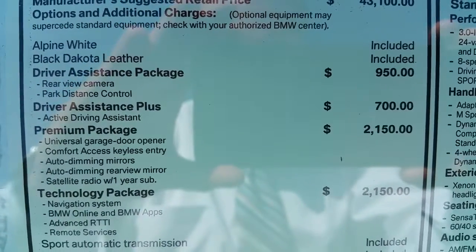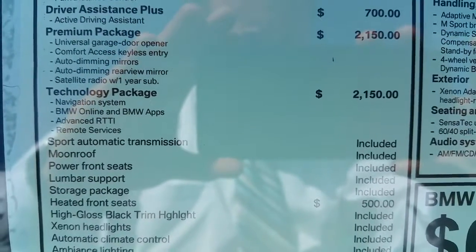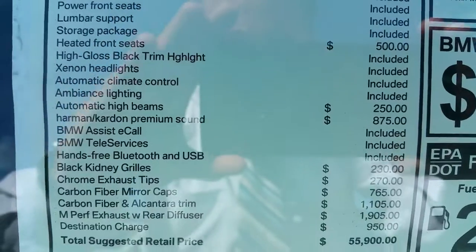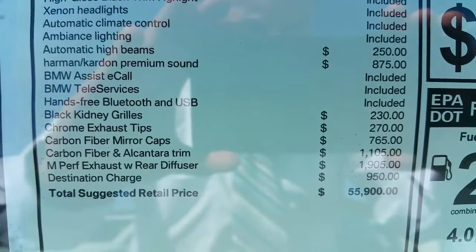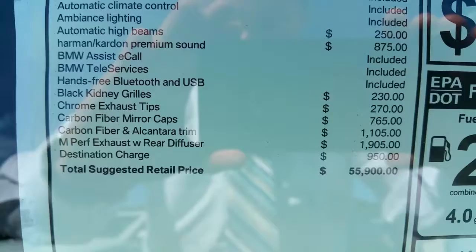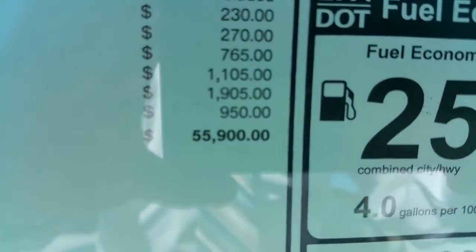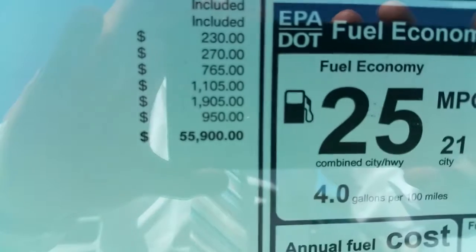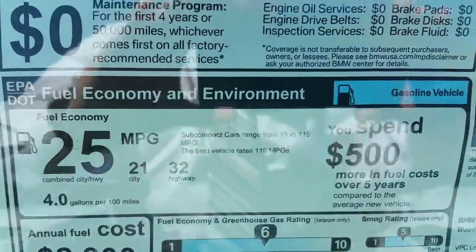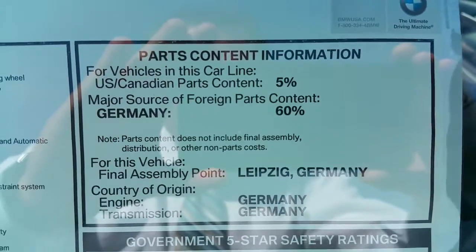Go down the list here — you guys can always pause it if you want. This one's got pretty much all the good options on it. Get down to the bottom and you can see the cool accessories we had installed from BMW — interior trim, performance exhaust with the rear diffuser, carbon mirrors, chrome tips, all kinds of good stuff. This is about the most expensive M235i I've seen sticker-wise, just under $56,000. Decent gas mileage at 21 city, 32 highway.